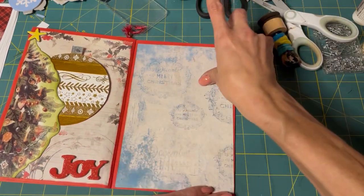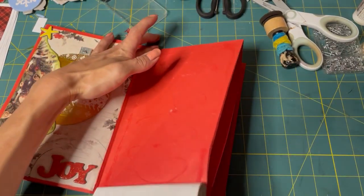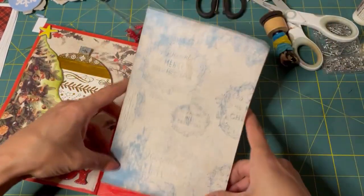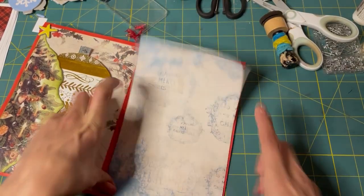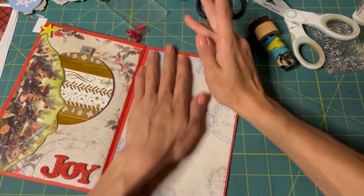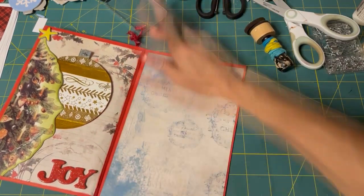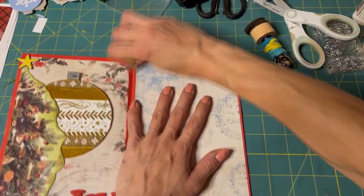I really glued that on crooked. We have time — I always glue things on crooked the first time when recording. I promise I don't have this problem normally, she says. Let's use our glue eraser.